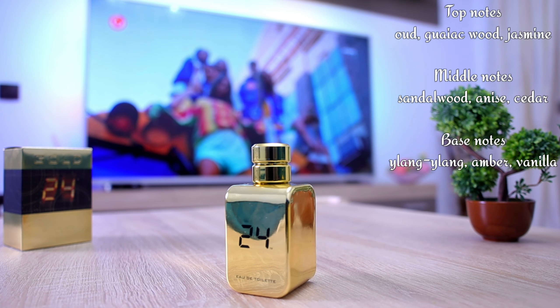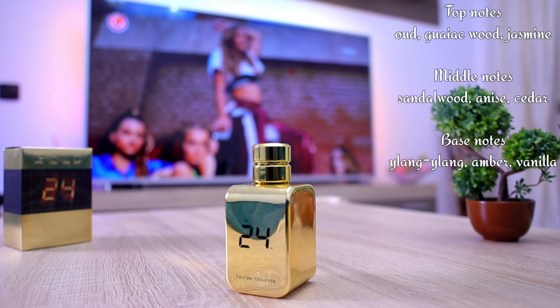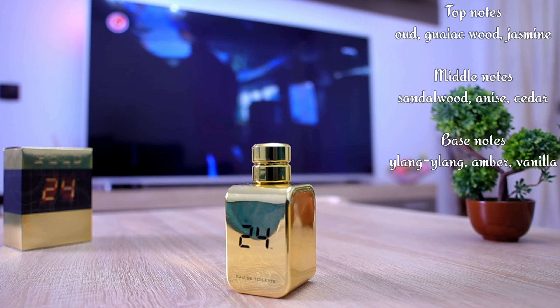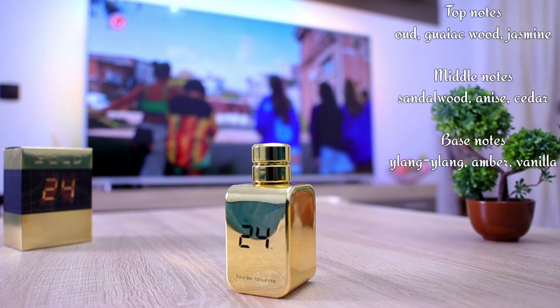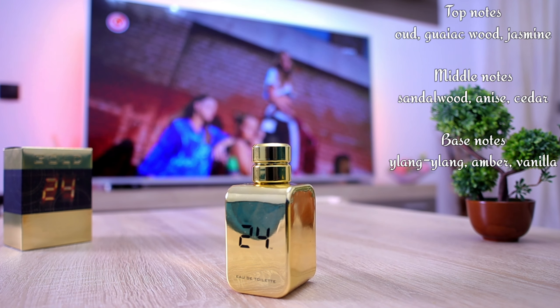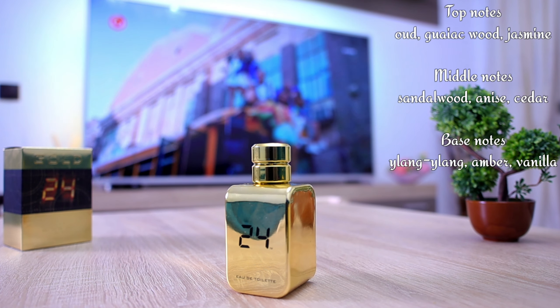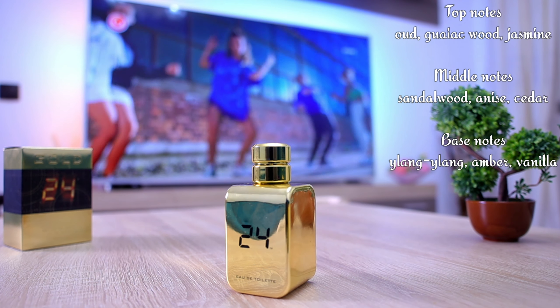Nonetheless, this is a really great scent for wintertime, for cold weather, for rainy days, for snowy days. You can wear this one in winter, but you can also wear it in spring and fall when it's cold outside.